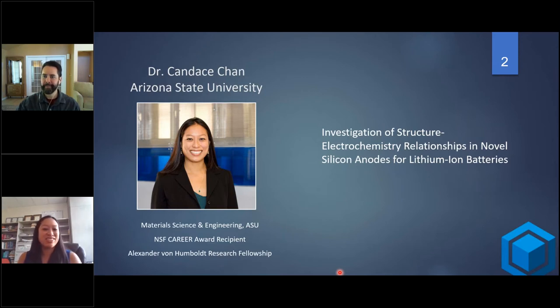Thanks for that intro, Arnold. I'd like to thank Biologic for organizing this webinar series and for giving me the chance to participate in it. I think it's been a really great idea and a great way to reach out to the rest of the electrochemistry and Biologic community.